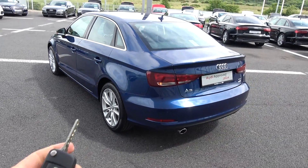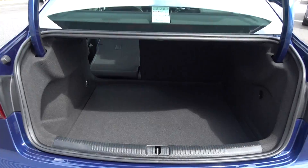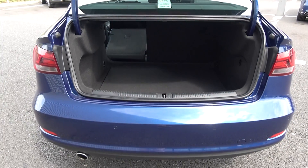Just pop the lid open on the boot using your Audi key fob and you'll see what a fantastic size boot space there is on the A3 saloon. You can split and fold your rear seats at 60/40, providing you with more boot space should you need it.